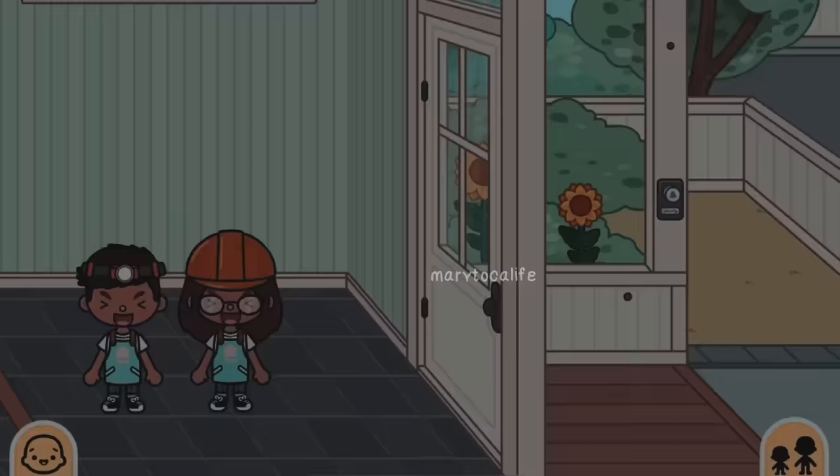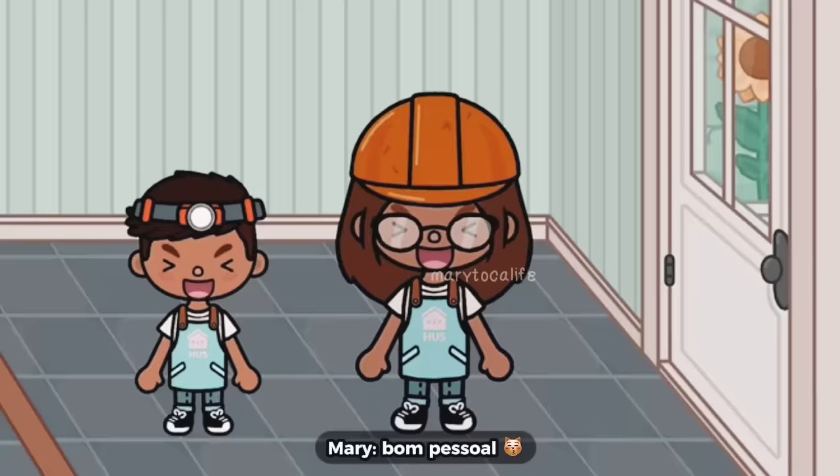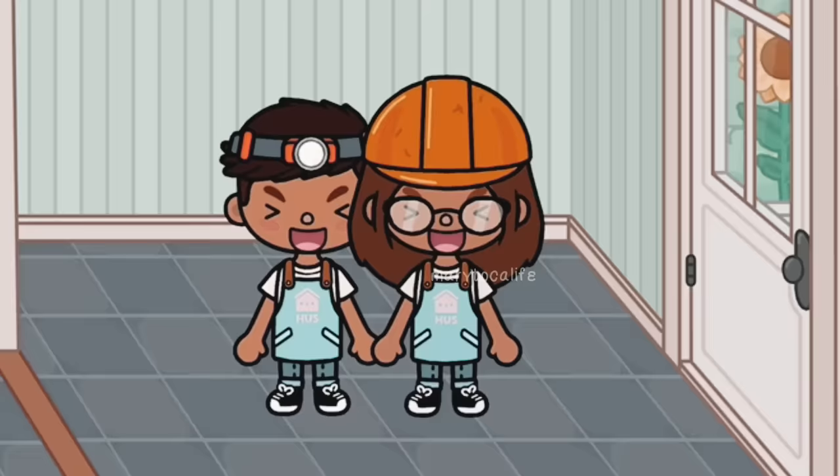Se você fizer, dê os créditos a mim. Vocês viram aí um mini tour da casa e como ela tá ficando. A gente tá redecorando a casa porque nós nos mudamos pra Holanda e essa daqui é uma nova casa. A gente vai redecorar ela completamente. E bora pro vídeo.